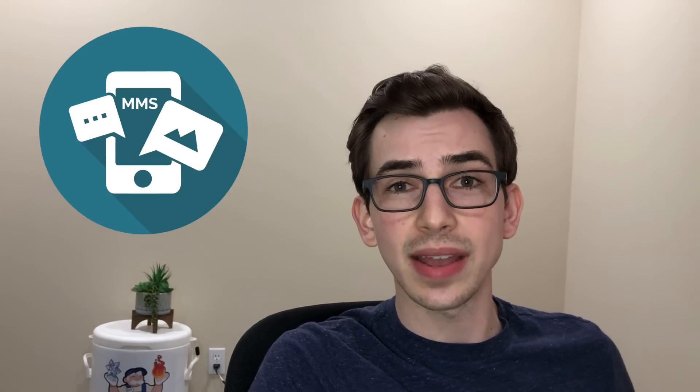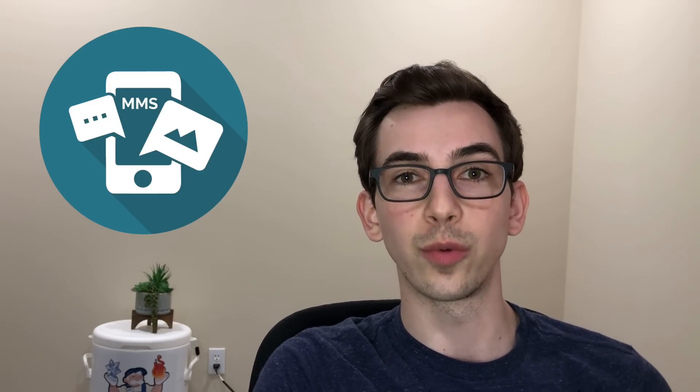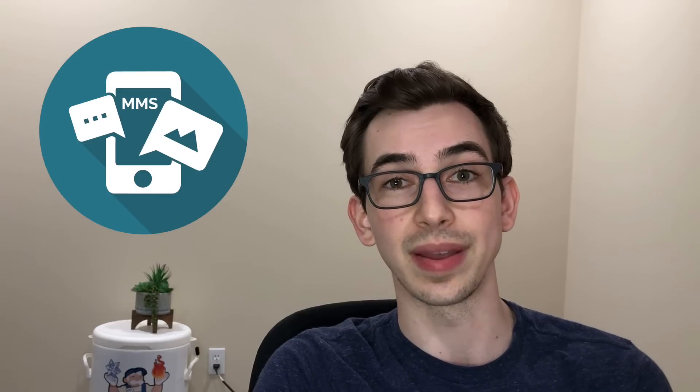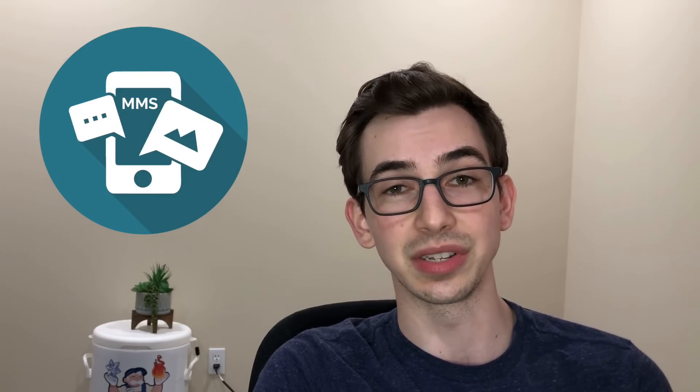The first thing I noticed was that now we can receive MMS through the two-way texting feature. Before, it was SMS only, meaning only text could come and go, but now they have support for MMS. So pictures and video, as long as you have that MMS number set up, you can receive video and pictures from your customers so they can help explain things. It does specify 'receive' in these notes, so it sounds like we still can't send a photo or video to a customer, but at least we can receive them now.